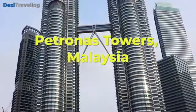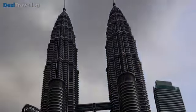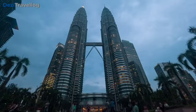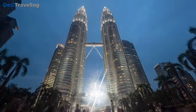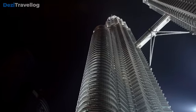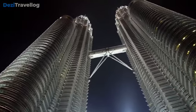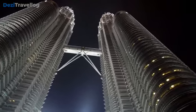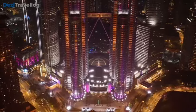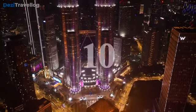Number nine: The Petronas Towers in Kuala Lumpur, Malaysia, are iconic twin skyscrapers completed in 1998, standing at 452 meters (1,483 feet) with 88 floors. They held the title of the world's tallest buildings from 1998 to 2004. Designed by architect César Pelli, the towers feature a double-decker skybridge at the 41st and 42nd floors offering panoramic views of the city. Serving as a symbol of Malaysia's modernization, the towers primarily house office spaces and remain a prominent landmark.